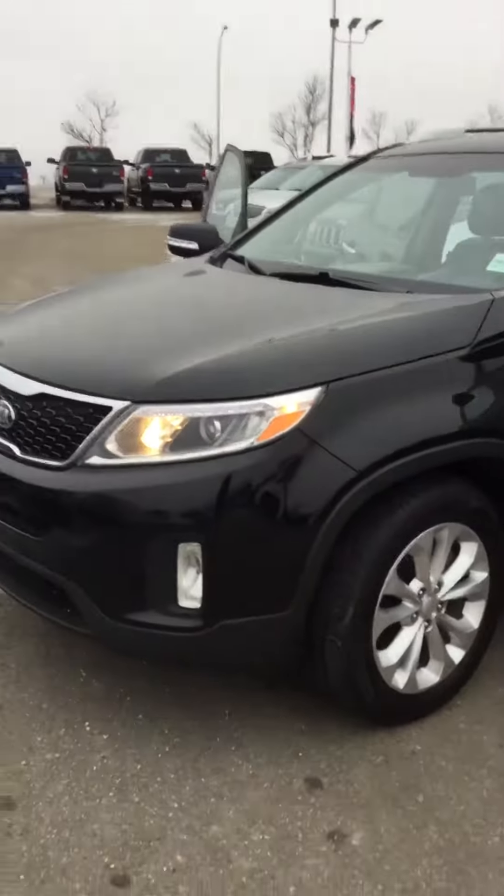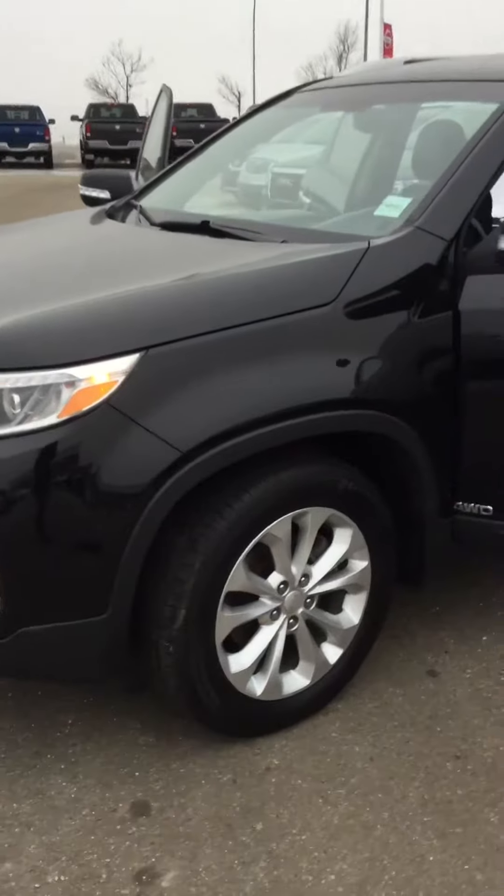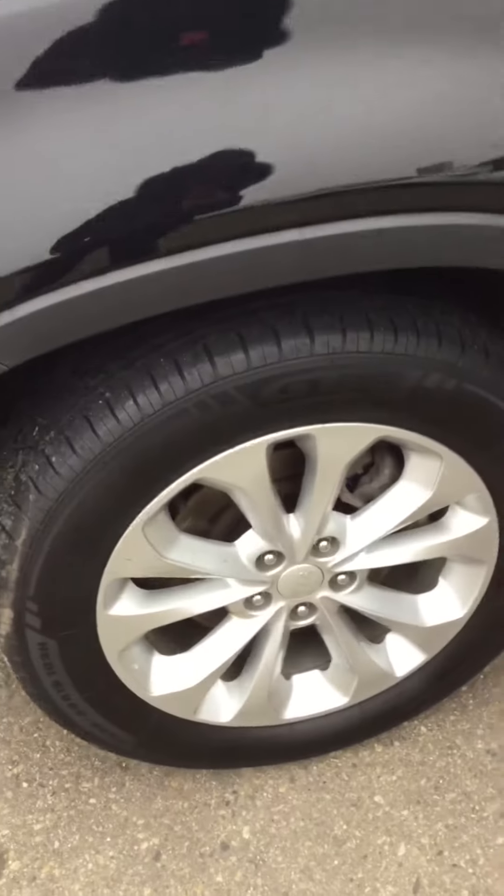This is a very, very clean unit, having nice tires and shining rims. I will show you the interior.